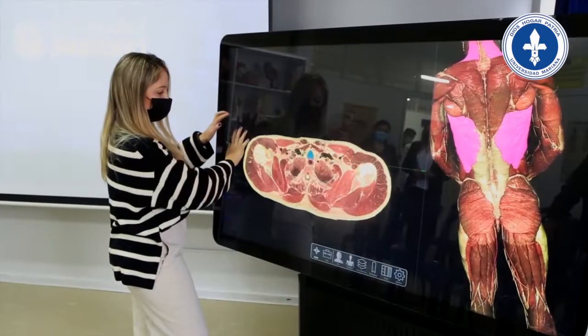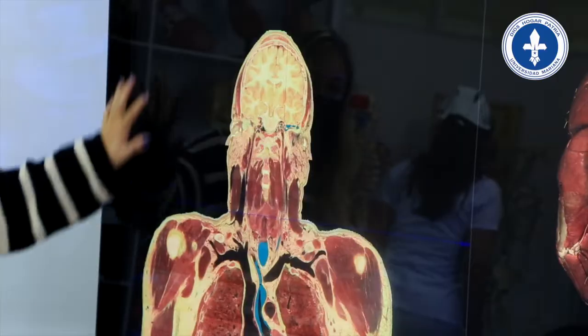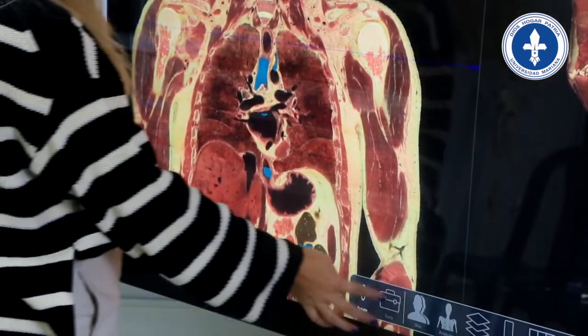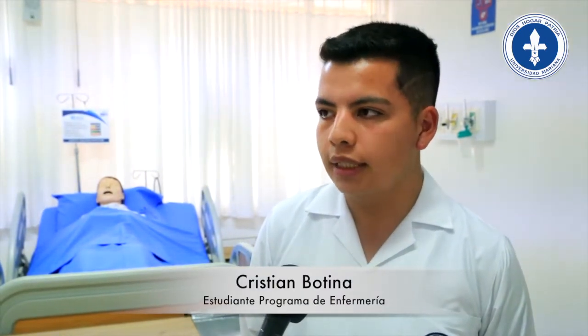...la enseñanza de la anatomía está basada en pacientes reales sin tener la necesidad de que docentes y estudiantes estén en una sala de disección. Por lo tanto, es un excelente complemento para la reducción de costos en relación con las técnicas tradicionales de enseñanza a partir de la disección y de la sartosis.